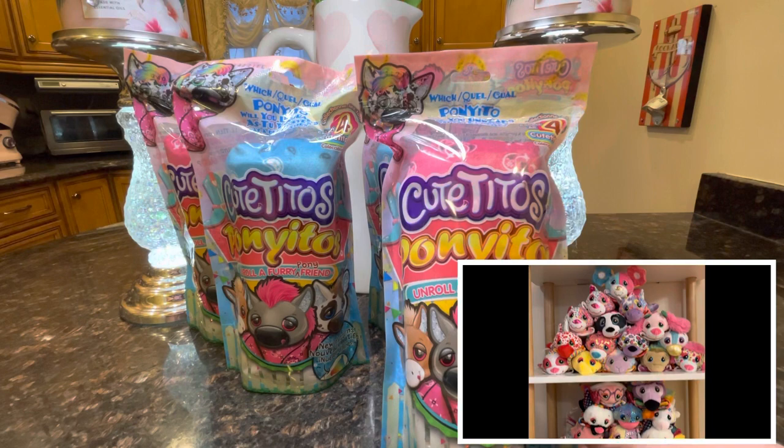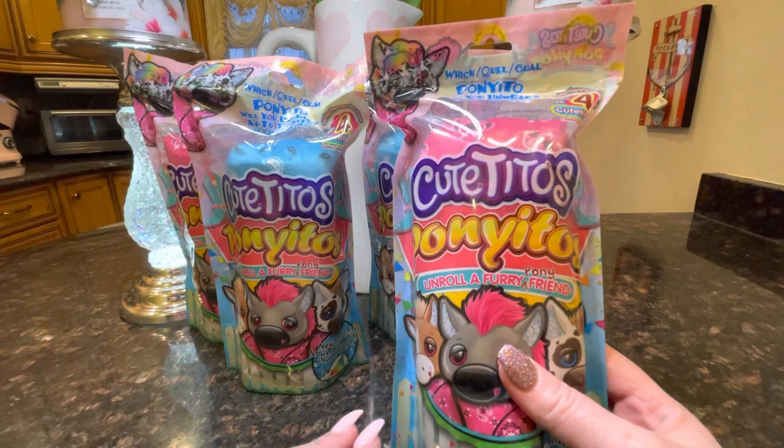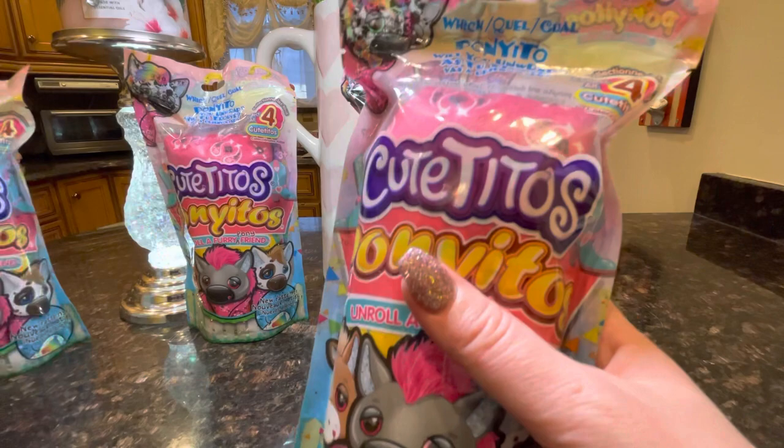The Cutitos Poniitos are brand new — I just saw them launch on Instagram not too long ago. I believe they are only sold at Cracker Barrel, but I found them on Amazon. If you're interested, I'll include the link down in the description box below. If you are a Cutito collector, please let me know in the comments which collections are your favorite and which collection you're looking to complete.